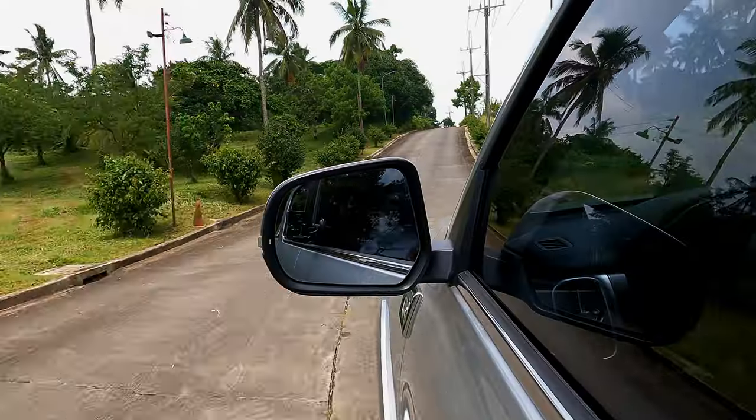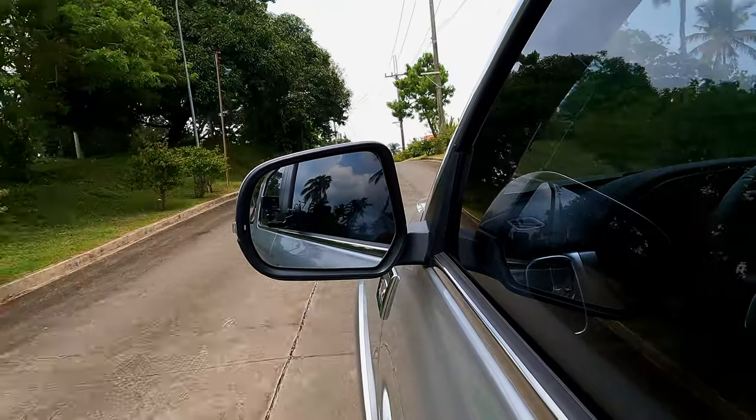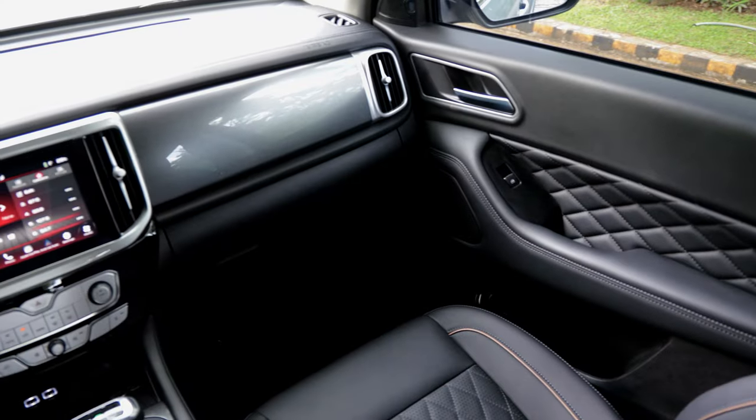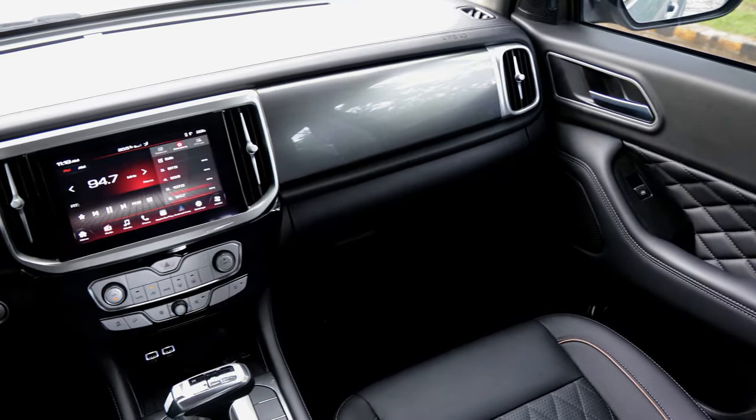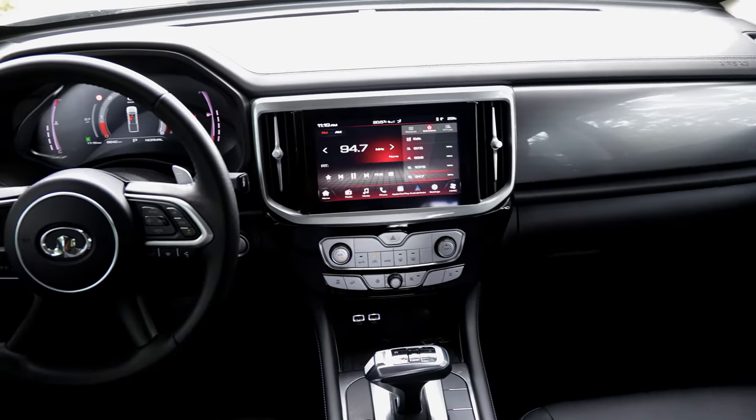The build quality of this cabin is truly top-notch, which you'll feel when you go for a drive. Despite the stiffer-than-usual suspension, we don't get any rattles or creaks inside the truck. The fit and finish of the cabin materials are above average and can easily compare to the more expensive 4x4 pickup trucks out there. The NVH is also pretty good — we get minimal wind noise and a relatively quiet diesel engine.